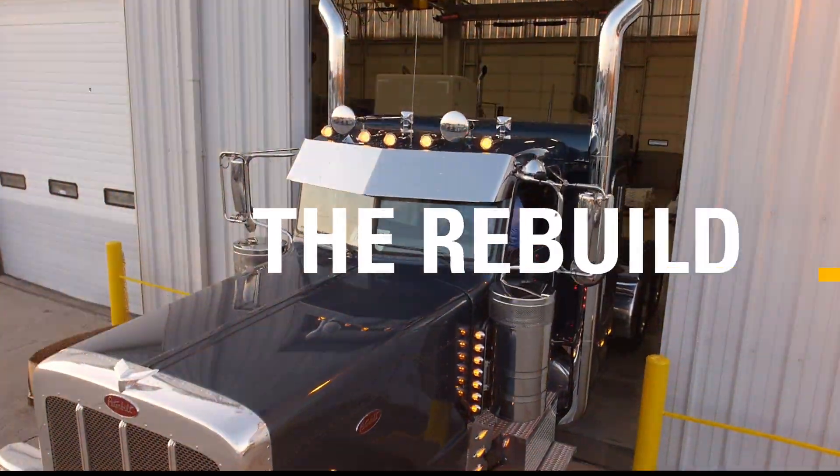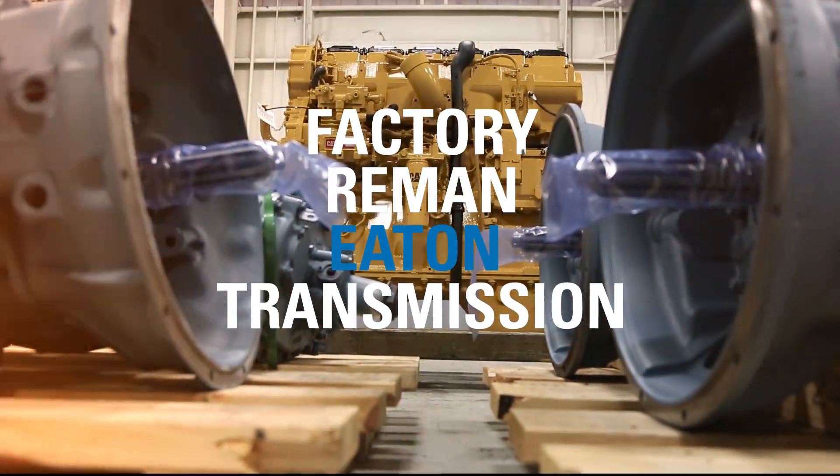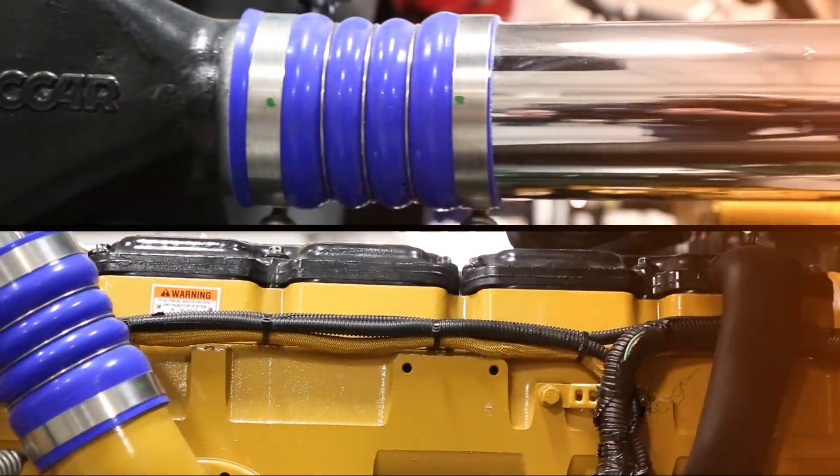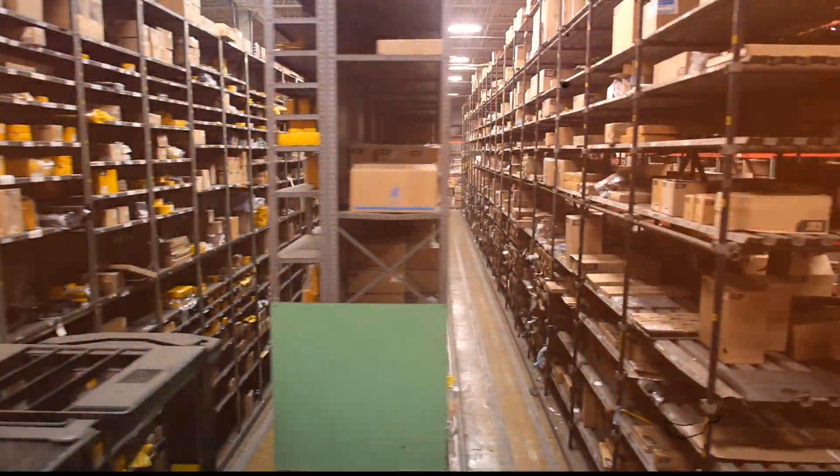We install a high-torque, 20-50 foot-pound clutch and a factory Re-Man Eaton transmission. We overhaul each CAT engine in-house from the bare block up with genuine CAT parts.